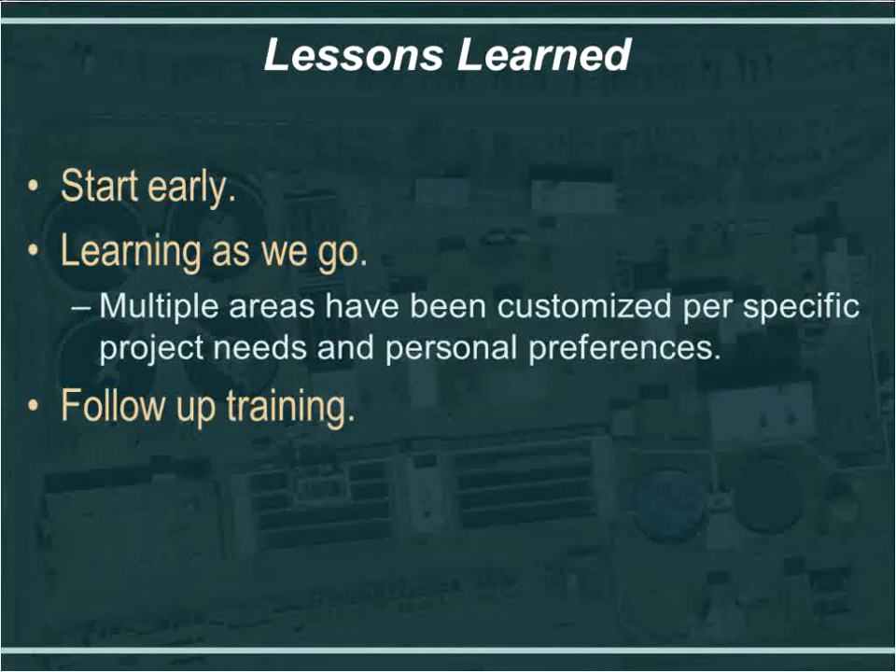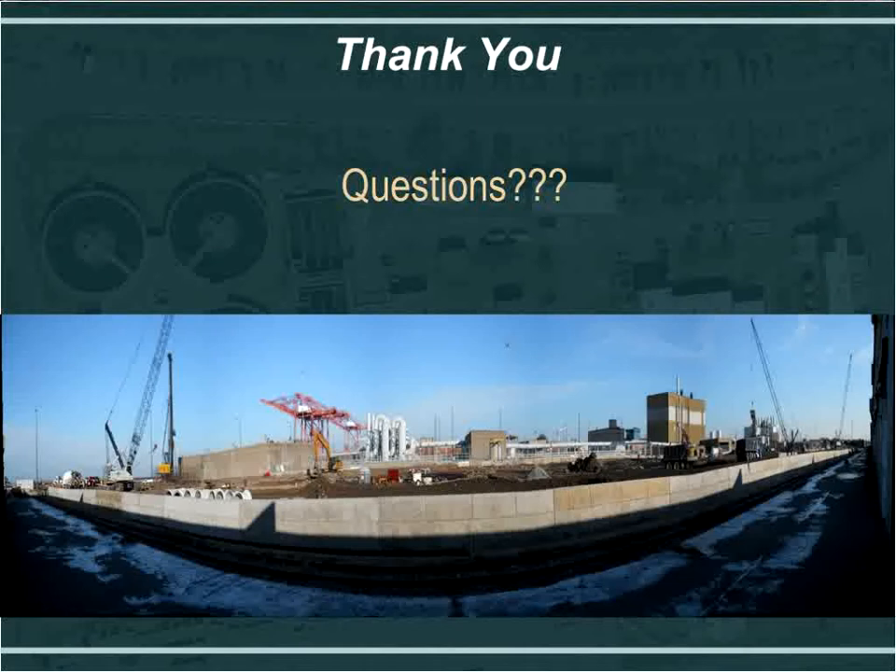We have a couple of lessons learned, which relate to the keys to success. Start early — that's always beneficial. We are learning as we go, and we are able to work with the EA Docs support team to modify or add tabs for whatever purposes we may need, which was pretty seamless. Follow-up training is also recommended — there are still more things to learn about EA Docs. That concludes the presentation.